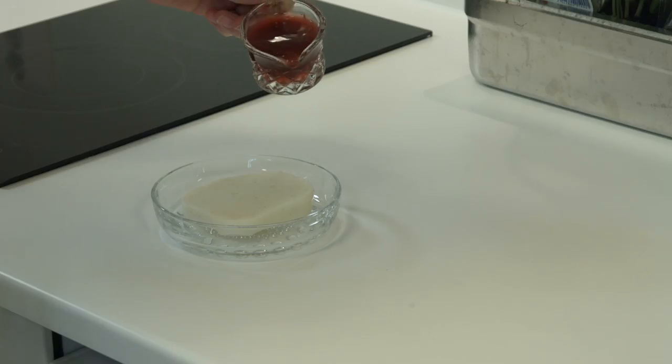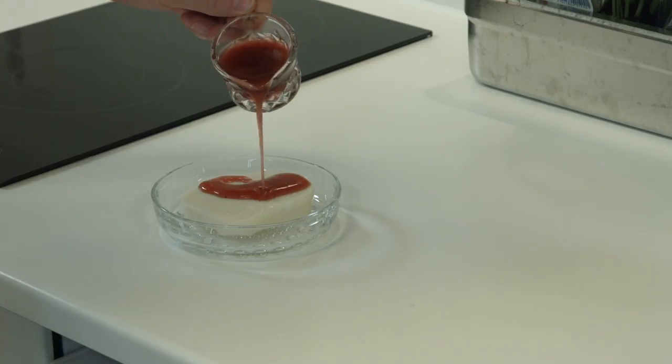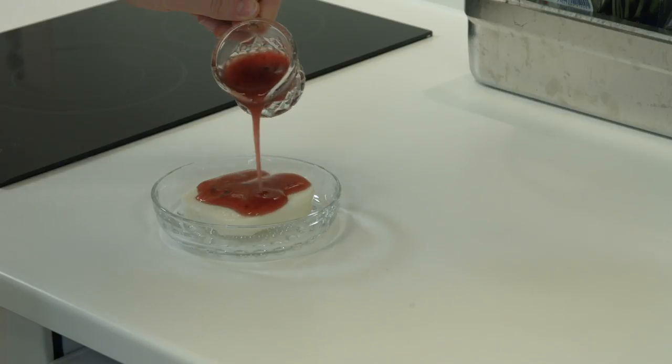Til dessert i dag skal det egentlig være semulepudding. Dette går ikke til den glutenfrie kosten siden semule inneholder vete. Vi lager derfor i stedet en vaniljepudding med rød saus fordi denne er glutenfri.